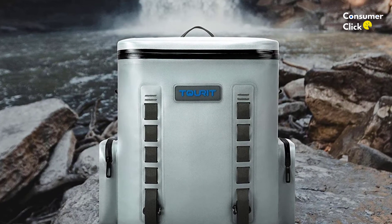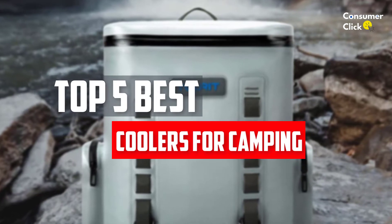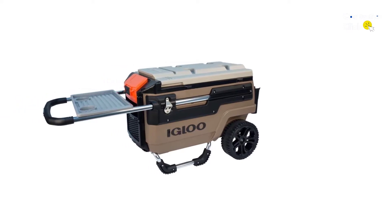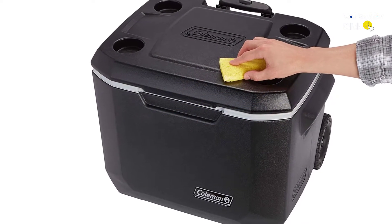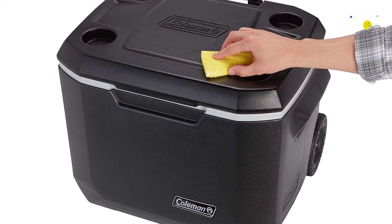In this video, we will look at the 5 best coolers for camping available on the market today. We made this list based on our personal opinion, hours of research, and customer reviews. We've considered their quality, durability, features, and more. If you want more information and updated pricing on the products mentioned, check the links in the description box below. So, let's dive into the video.